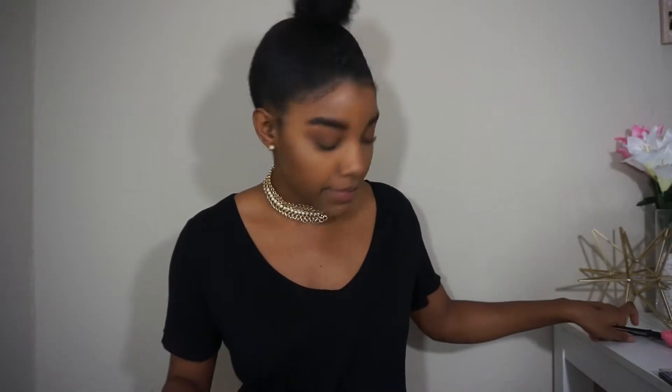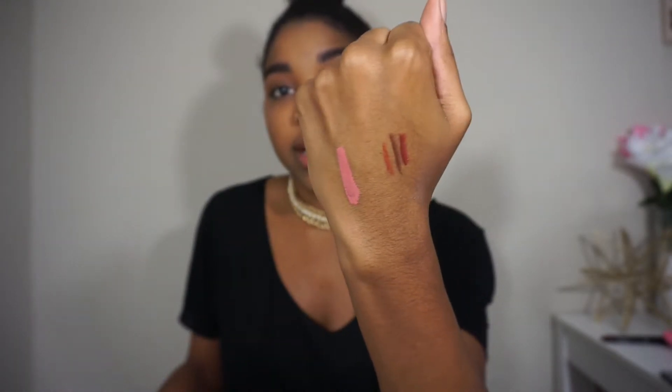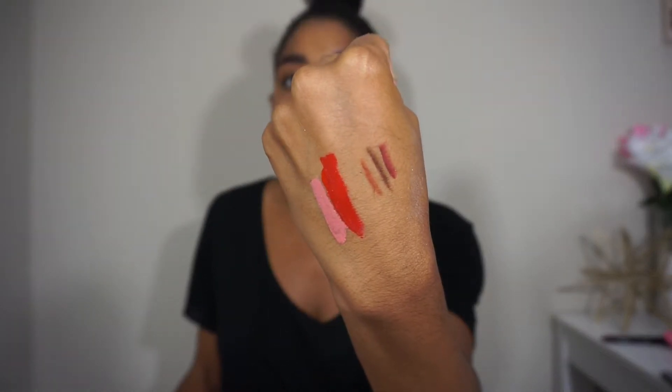I also got three liquid lipsticks by Nika K — it's called 'the Matte.' I got one in a pale pink called 'Santa Fe,' which is a really pretty pink. Then I wanted to try a red since it's the holidays and you can't escape red — this one is in 'Shiraz.' It's really hard to find the perfect red shade, so I just kind of winged it. It's a pure red and they smell really good.